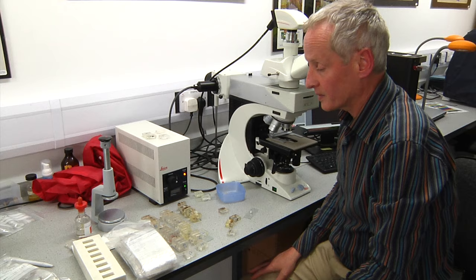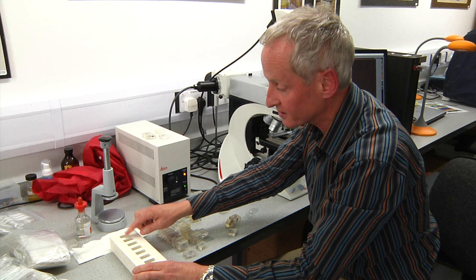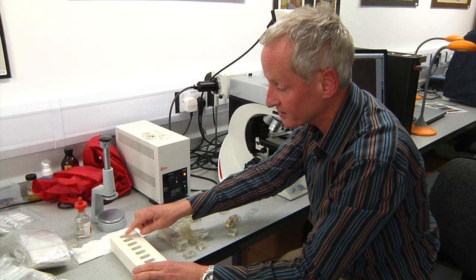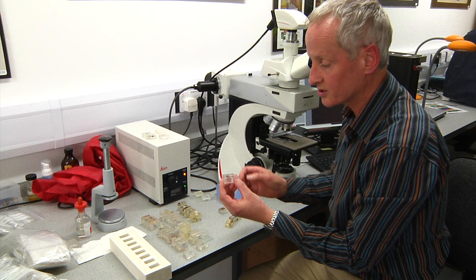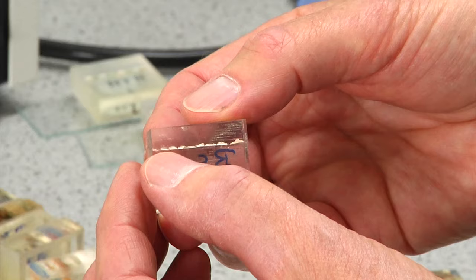Having brought the samples back to the lab, we mount the samples in polyester resin, half filling the cells, putting the samples on top, topping with resin, allowing it to dry, and then polishing it back. We get a selection of samples set in the resin — a row of samples across sections.